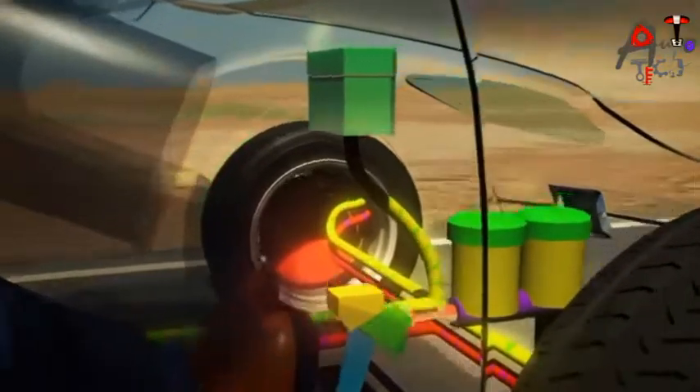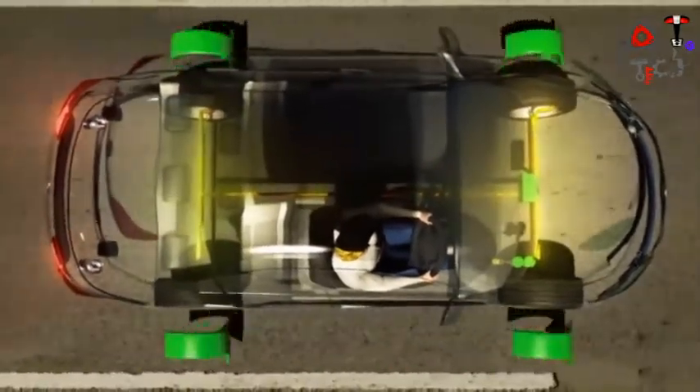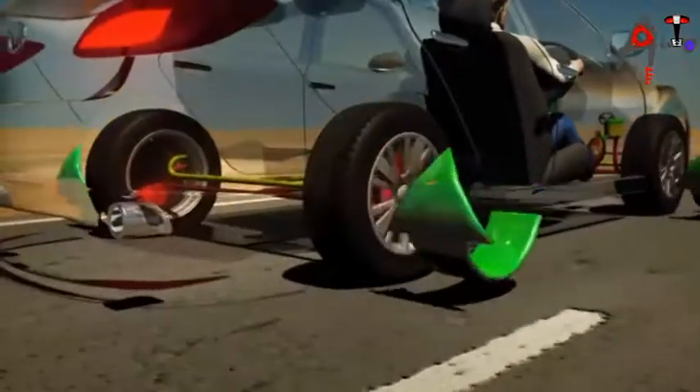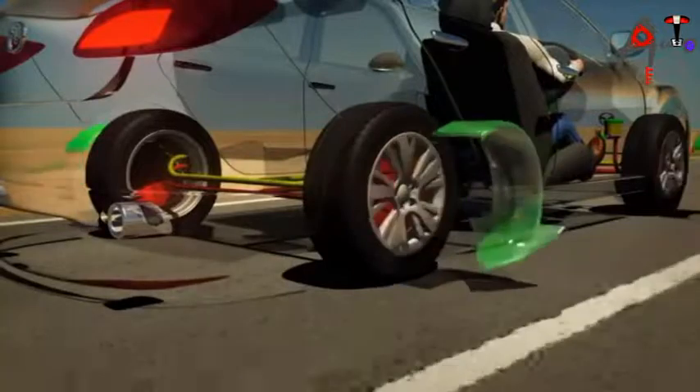The ABS Control Module samples this data continually, comparing the rotational speed of each wheel. If one or more wheels is rotating slower than the others — a condition that will bring the wheel to lock —